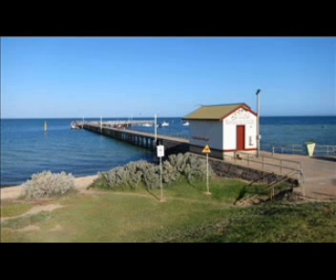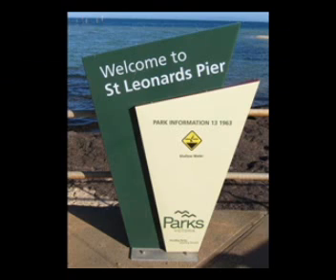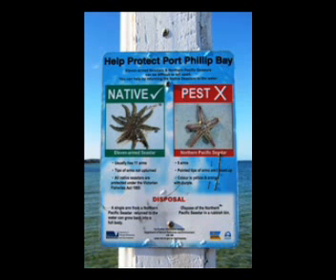St Leonard's Pier is tucked away in the south-western side of Port Phillip Bay and is a very nice and picturesque location. As you walk along the pier, you see the Parks Victoria welcome sign. And as you walk a little bit further along the pier,